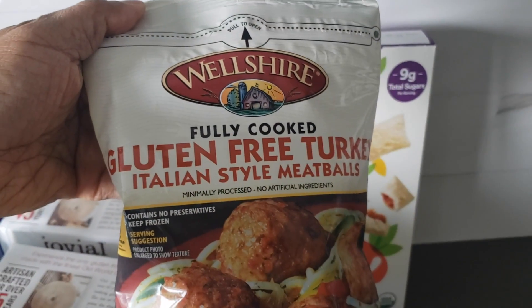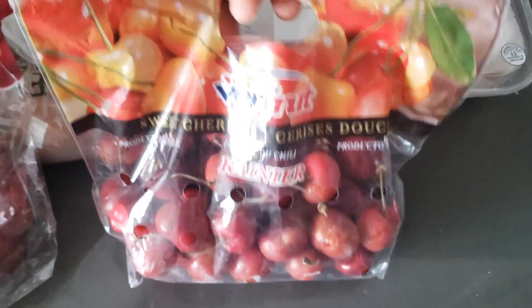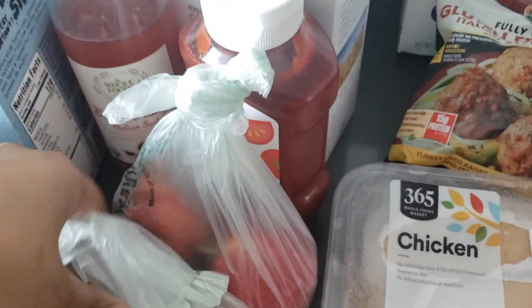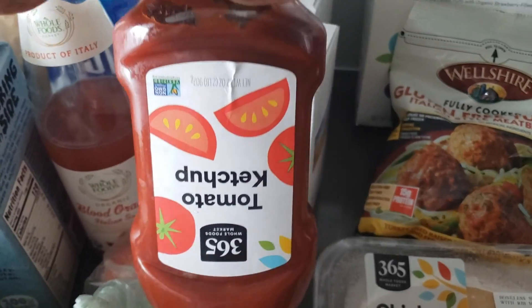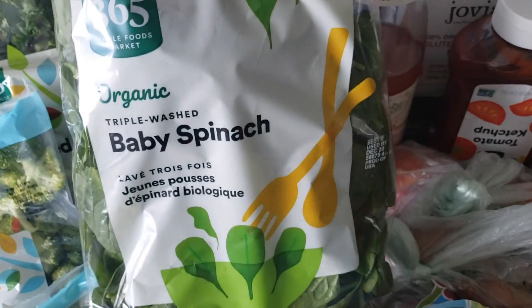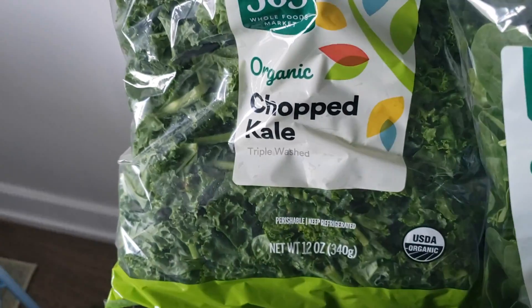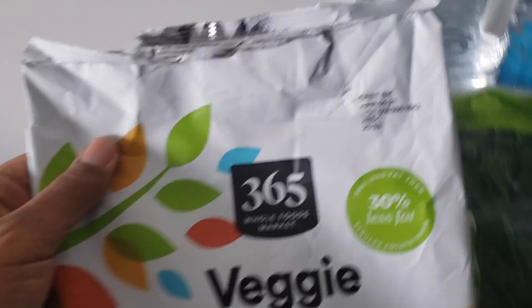I got some gluten-free turkey meatballs, chicken breast, some cherries, red grapes, gala apples, a couple sweet potatoes. I got the Whole Foods brand ketchup, which I'm not sure I'm a fan of. I grabbed some spinach, green beans, broccoli, and some kale. There are a couple things, if you can't tell, I already ate.